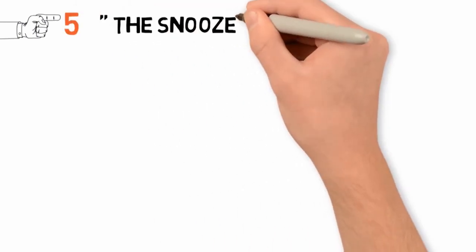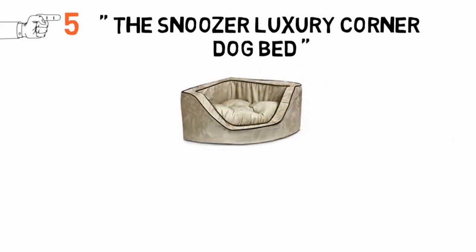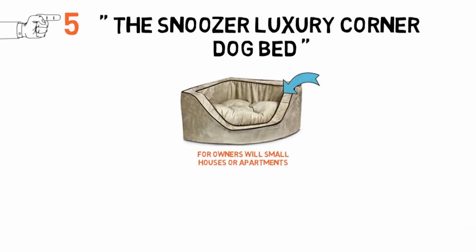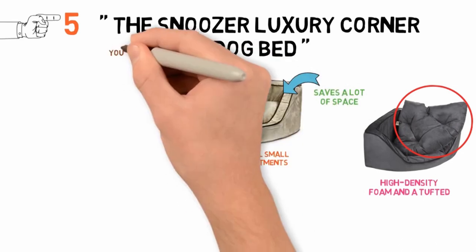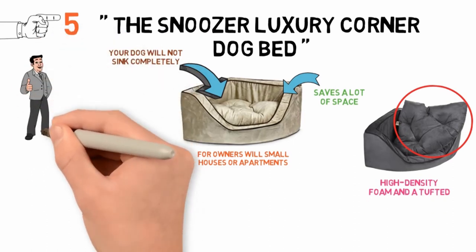And now for our final dog bed, in at fifth place, we have the Snoozer Luxury Corner Dog Bed. The Snoozer Luxury Corner Bed is a great choice for owners with small houses or apartments because it fits right in the corner and saves a lot of space. It has a sturdy form made out of high-density foam and a tufted, spring-wound, poly-filled cushion interior that is removable. The interior cushion is also very heavily stuffed and therefore your dog will not sink completely into the ground, giving a good balance of comfort and support.